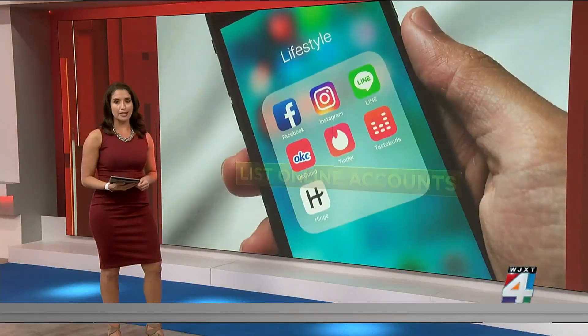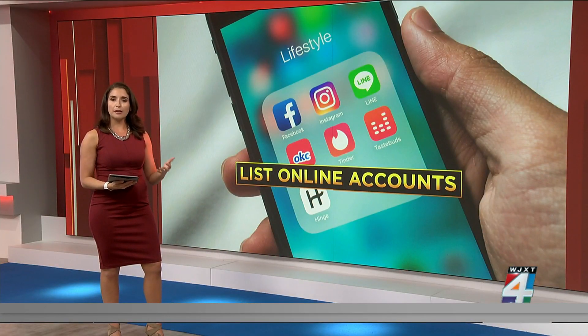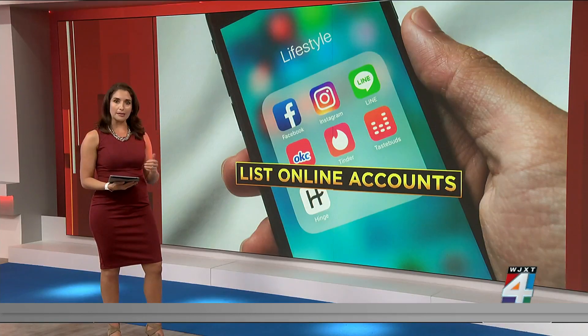First, make a list of any account that shares information with others. This might include emails, social media, ride-hailing apps like Uber or Lyft, streaming accounts and bank sites.